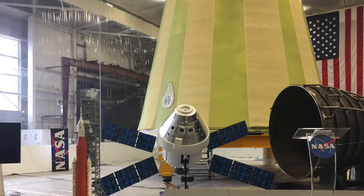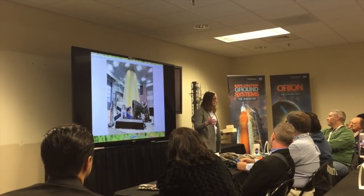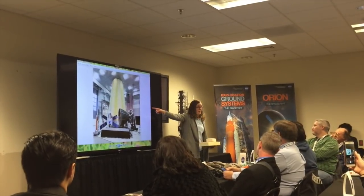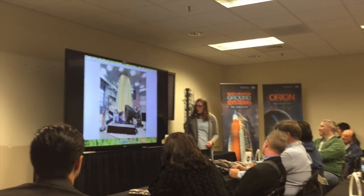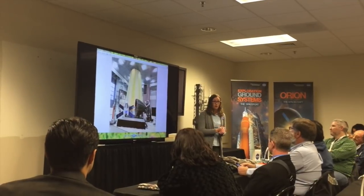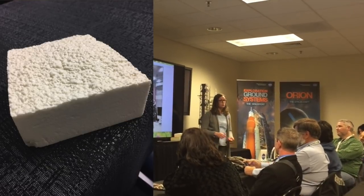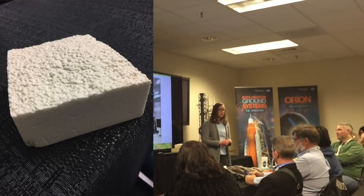I was curious about the color at first, so it was fortunate that Amy Buck, lead engineer on the SLS Thermal Protection System, spoke with us about the Launch Vehicle Stage Adapter's current state. They've covered the metal exterior surfaces with protective anti-corrosive coating and are in the process of applying lightweight foam for insulation during atmospheric flight. The foam they're using will turn orange when exposed to sunlight, which is why mock-ups of the SLS prominently feature the color orange.